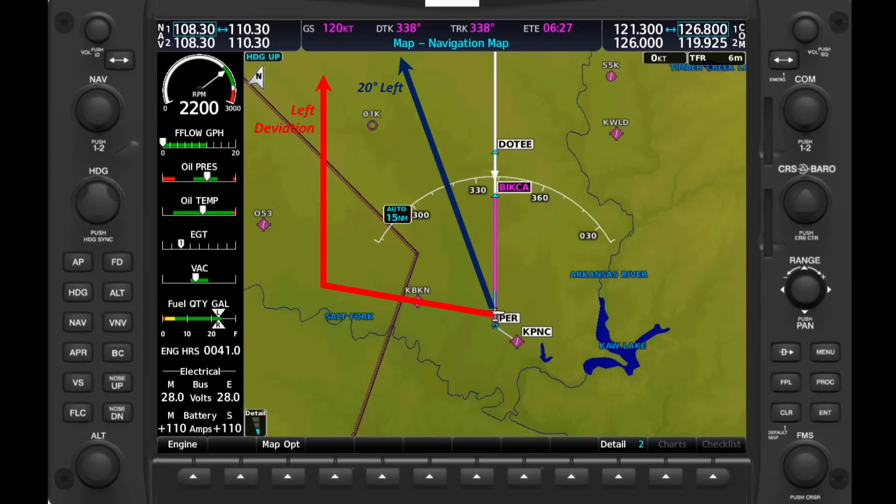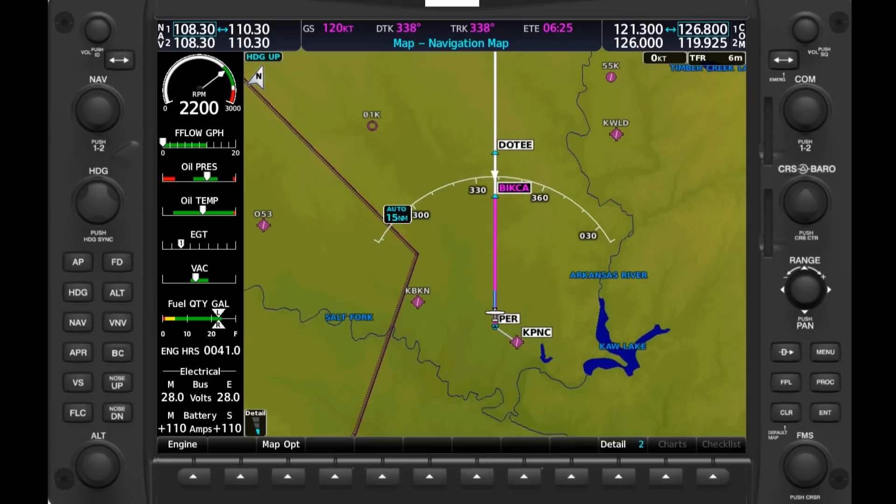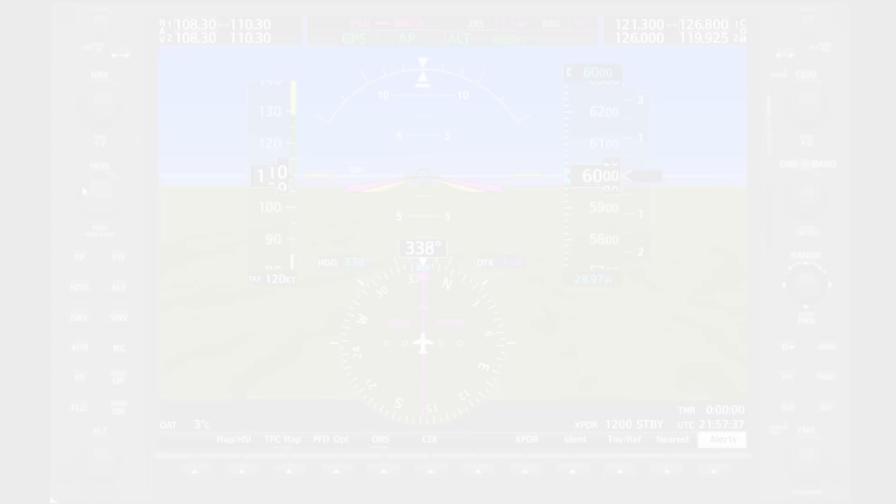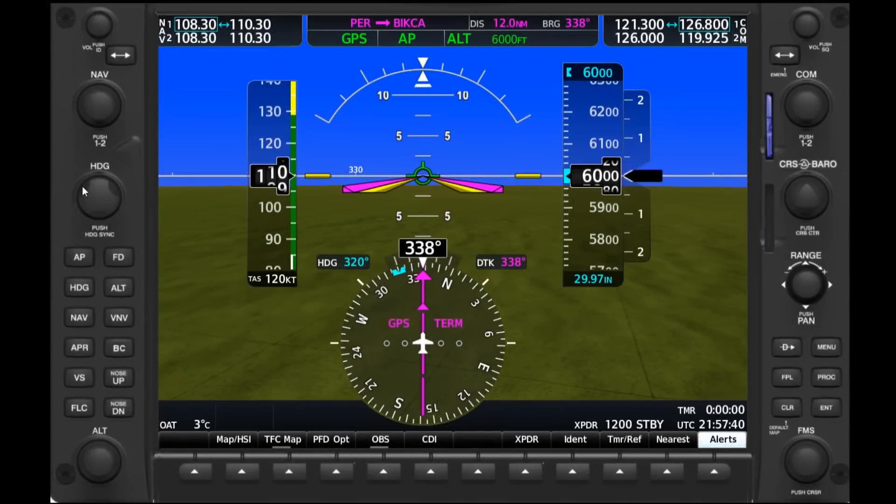Let's look at how to deviate from our route and stay as organized as possible in the cockpit. In a glass cockpit equipped aircraft, we can use what's called a parallel track feature. We're flying along Victor 7-7 from the Pioneer VOR northwestbound. Here's the route on our multi-function display. ATC gave us a heads up about weather 15 miles ahead with a 10-mile diameter, so we've asked for and gotten a left deviation. Let's dial in the left deviation on our PFD and then switch over to heading mode to make the turn.